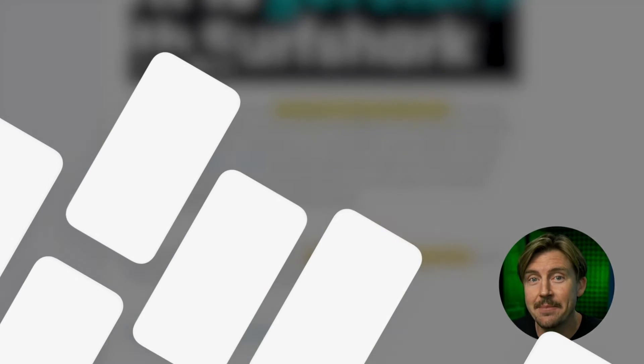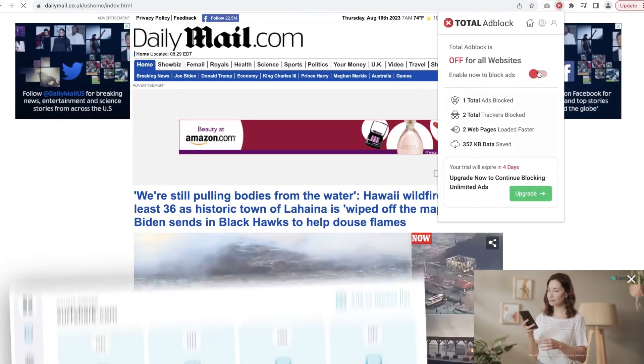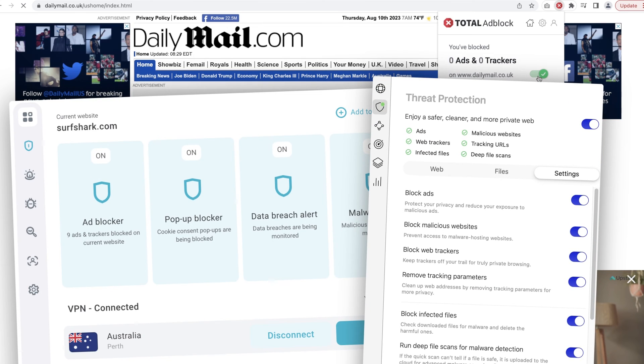Surfshark has no limits on how many people can use the subscription at the same time, which is way better than NordVPN's six-device limit. To summarize: nowadays, good ad blockers can block malware, monitor your leaks, filter out malicious websites, and so much more. It's just much harder for free ad blockers to keep up. So if you really value your online experience, consider investing a little bit in a premium ad blocker solution.